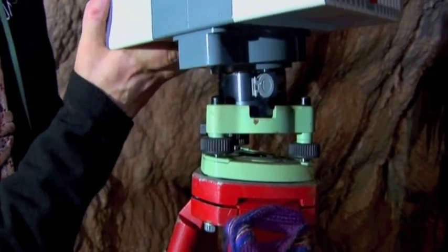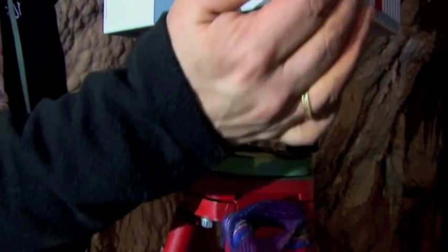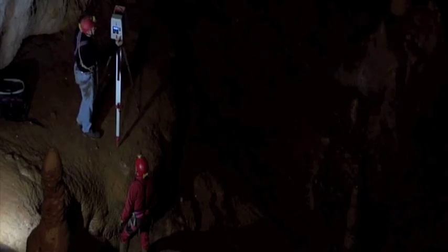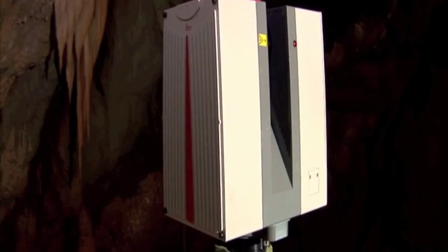For the first time in the cave mapping history of Santa Barbara, it was possible to perfectly correlate the position of the two caves, which are exactly 41 meters apart from each other.